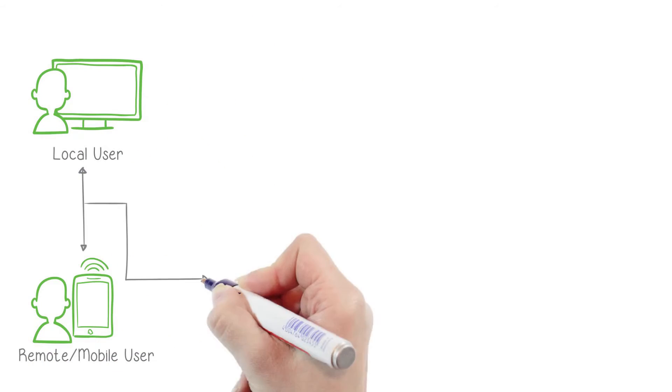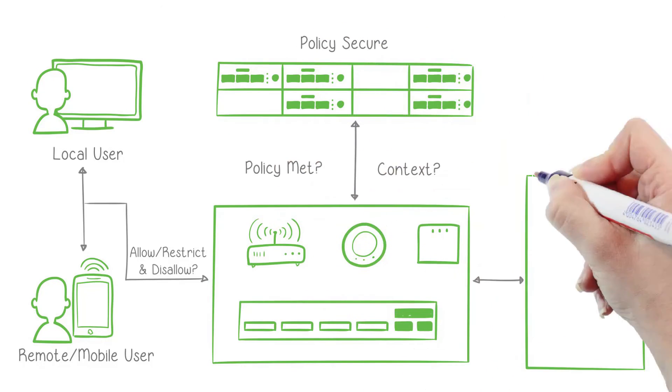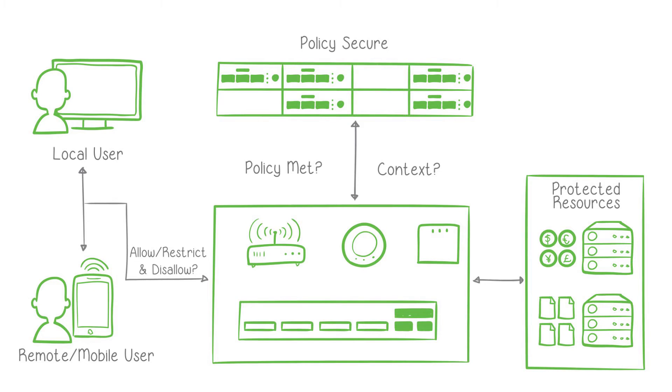Role-based application-level enforcement of security policy supports full layer 2 to layer 7 enforcement. Security Automation automates security policy enforcement to every user on every device — context-aware security.